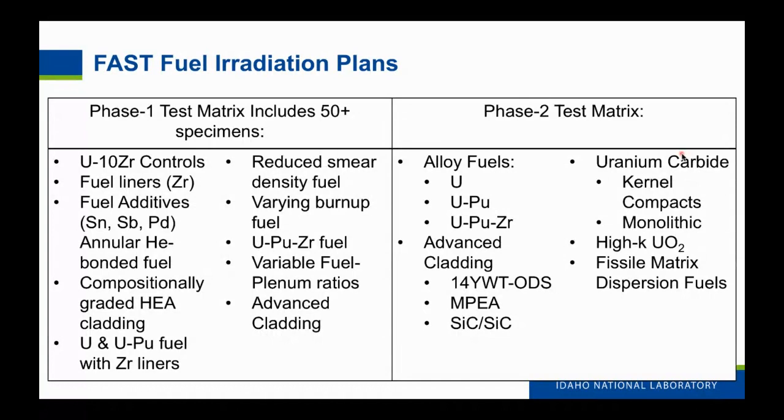Our current phase two fuel test matrix includes a variety of fuel types. Most are alloy fuels oriented toward sodium fast reactor compositions. We're also looking at advanced cladding materials including 14-YWT ODS steels and MPEAs. The next iteration will include uranium carbide fuel for high-temperature gas reactors with silicon carbide cladding, high thermal conductivity UO2 tests, and various dispersion fuels.